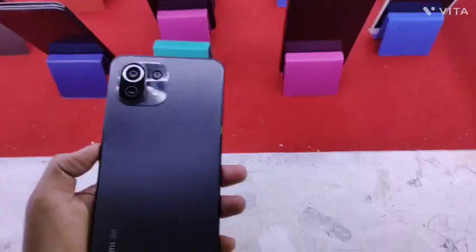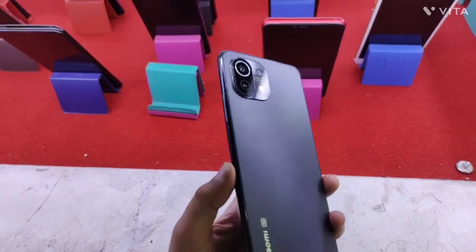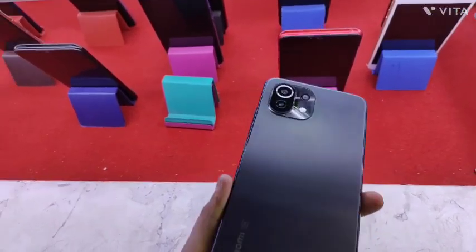I can show you another phone — a new phone. This is the Xiaomi 11 Light NE 5G, and it is also in new condition.